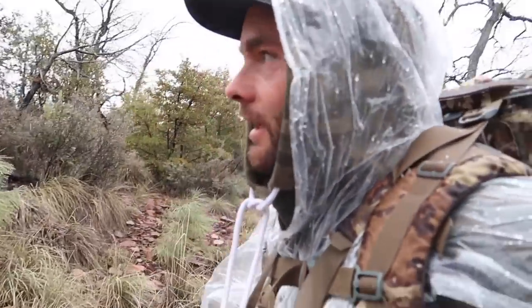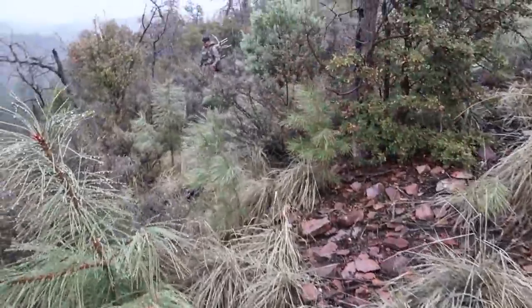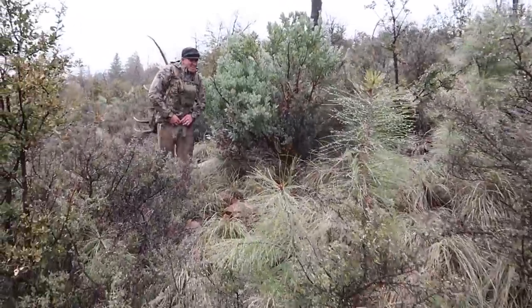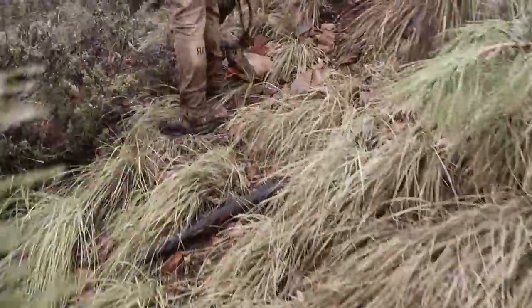Don't worry about me guys - John got me a 99 cent poncho at Walmart, so we're good. I think I have two sets of First Light rain gear and I don't have them with me, and this is what we get. I'm just going to meet up with John and see his big set. He's just finding browns. I'm soaked - pushing through this grass and brush, soaking wet.